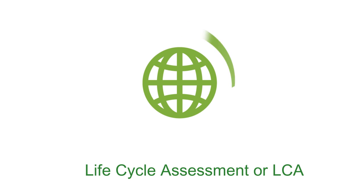So to really know how green a vehicle is, you have to look at its entire life cycle. That's called Life Cycle Assessment, or LCA. It's the whole story about a vehicle.